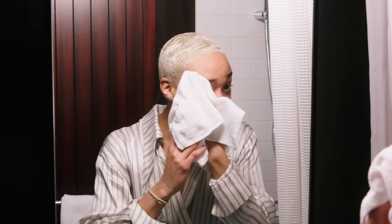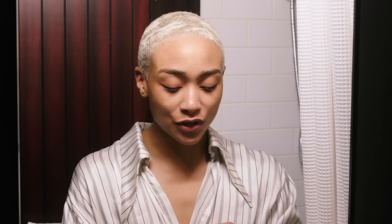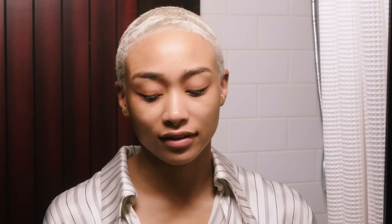Before I get to toner, while my pores are still open, I really like to use face masks — especially because I wear makeup all the time for set. So I really like to do the Catastrophe Cosmetic face mask from Lush. Every time I have a little pimple that I see surfacing, if I put this stuff on, keep it on for about 15 minutes, and then wash it off, it zaps my pimples away.